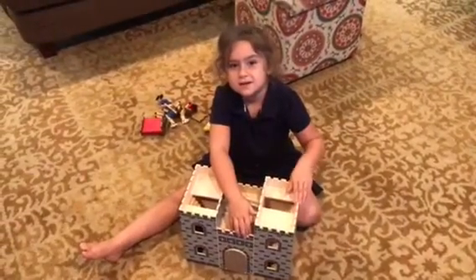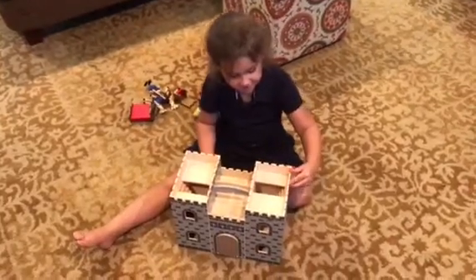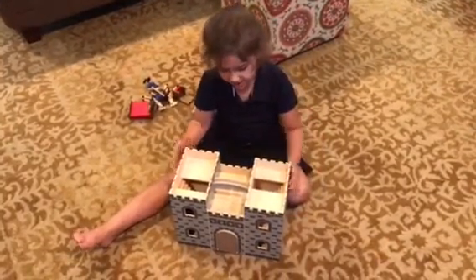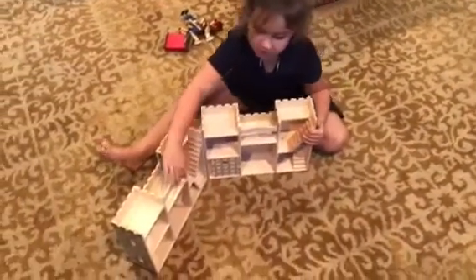Why don't you introduce yourself and tell us what you've got there. My name is Elizabeth and we've got a castle and you can open it. It's like a little dollhouse.